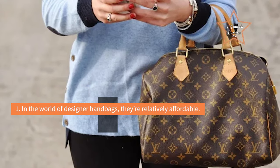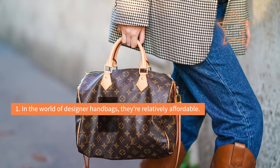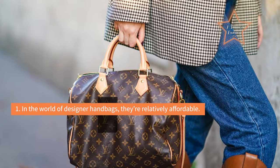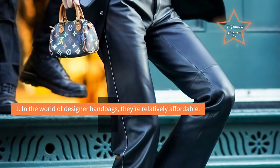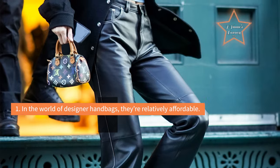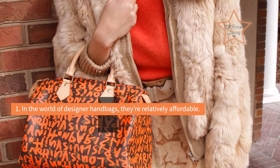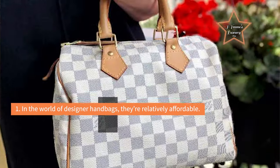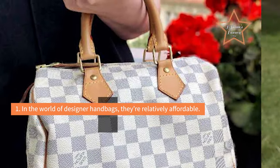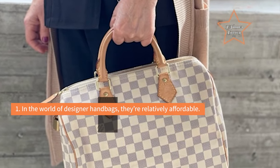Reason 1: In the world of designer handbags, they're relatively affordable. Despite the fact that the price of a Speedy has gone up a couple hundred bucks since I bought mine in the late 2000s, they're still something of a steal in the great scheme of designer bags. Speedies start at $890 for the 25cm monogram version, and for an iconic bag from one of the biggest luxury companies on the planet, you're not going to find a better deal. Bags with similar storied histories and famous followings will set you back thousands of dollars.